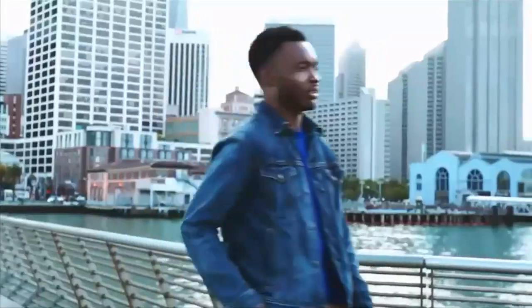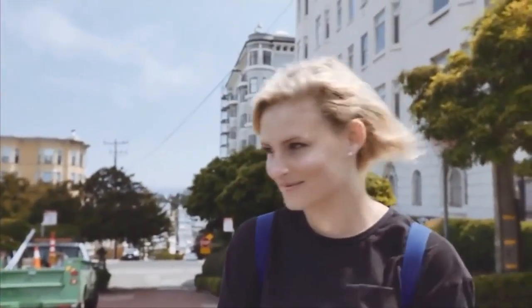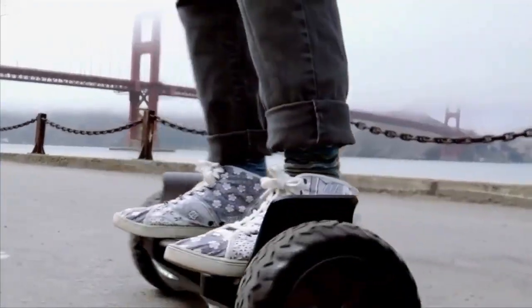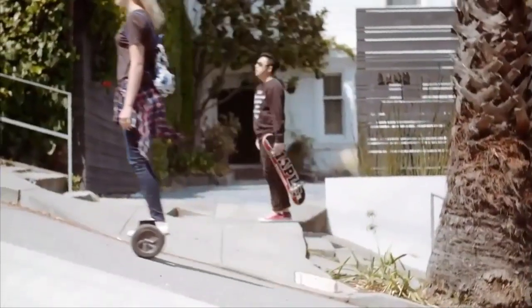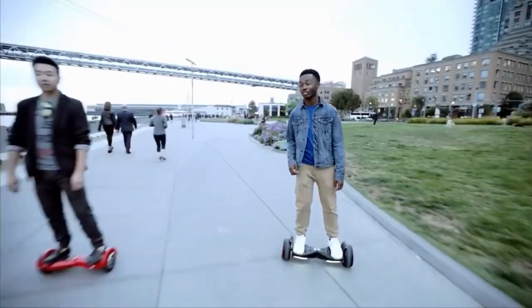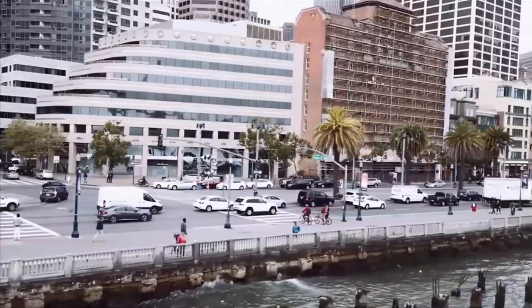E-Pico is far from average — it's the next generation of electrical self-balancing board technology. Recently, the hover balance board industry took the world by storm as it showed a new innovative form of transportation. Unfortunately, this new wave of technology came with a few issues of its own. E-Pico recognized the problems and safety concerns in the industry and corrected them to develop the transportation of tomorrow for the generation of today.